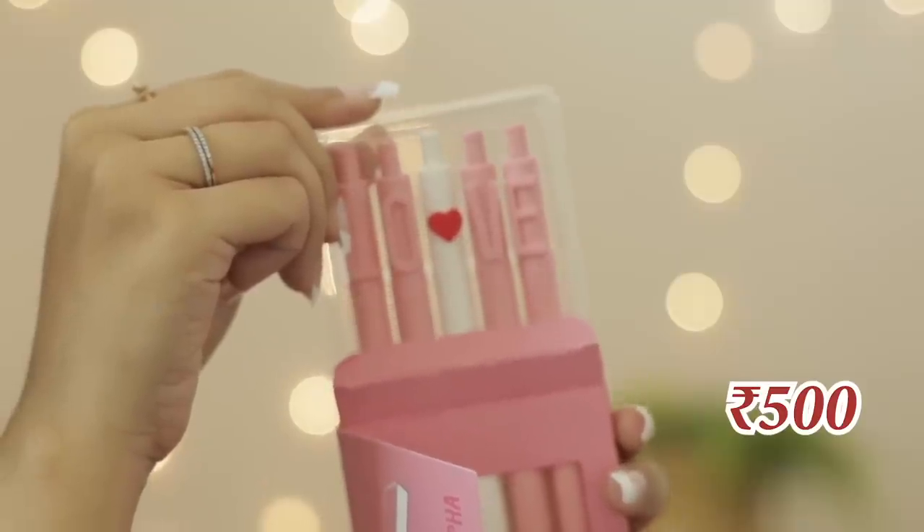This set is for 500 rupees. Generally speaking, everything in this video is priced at a much higher level compared to general use items, but it's all for the aesthetics and the looks.